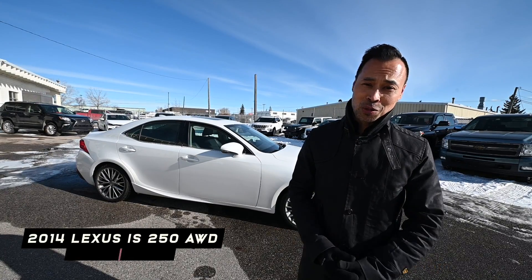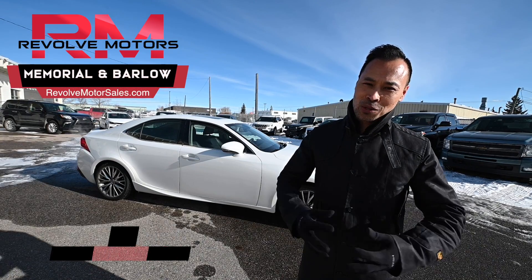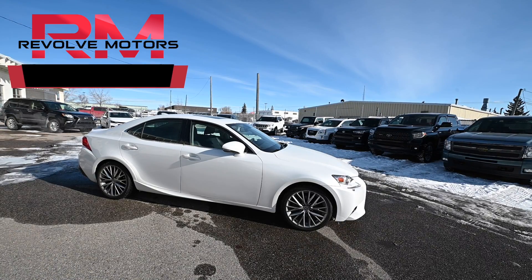So come test drive this gorgeous 2014 Lexus IS 250 all-wheel drive. You gotta come to Revolve Motors, just north of Memorial Drive on Barlow Trail, or visit us online at revolvemotorsales.com.